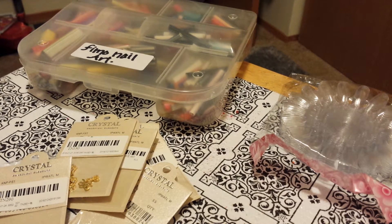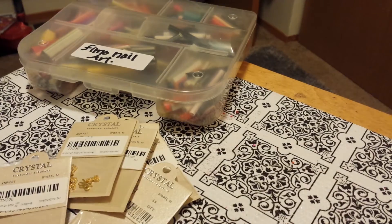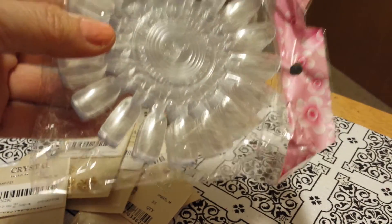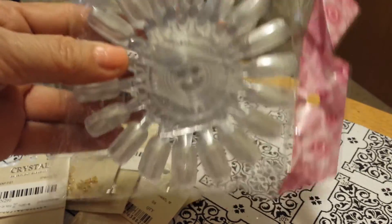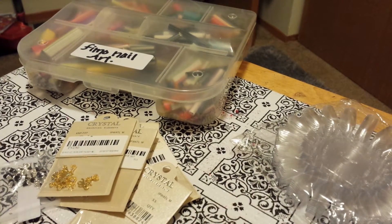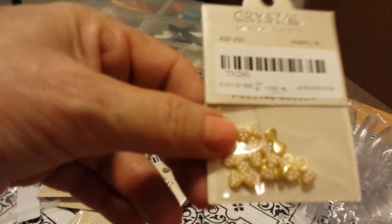Then I got some eBay stuff. Some of the stuff I bid on — these are clear swatch tips for your nail polish or glitter mixes. Then these are tiny little pearl alloys that I also bid on.